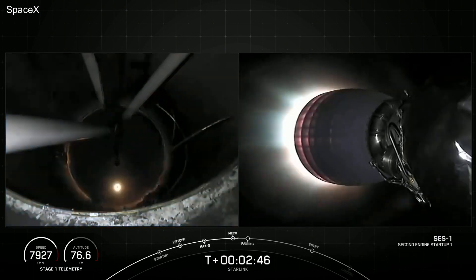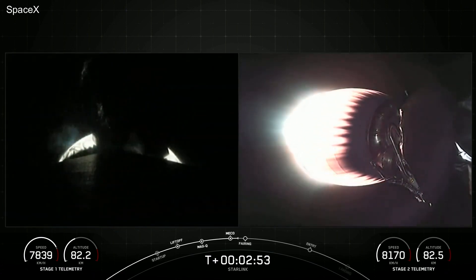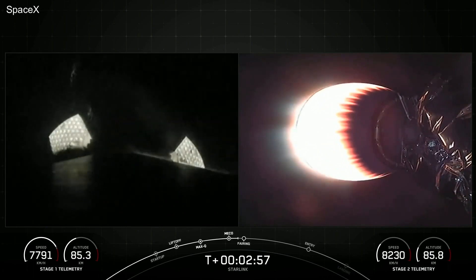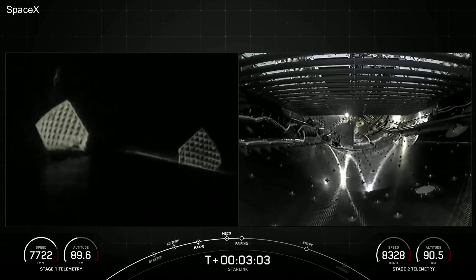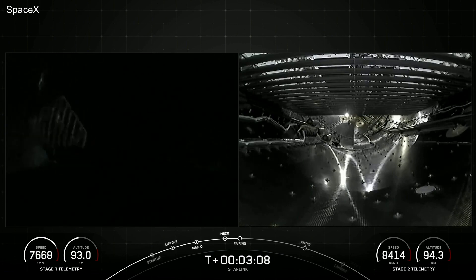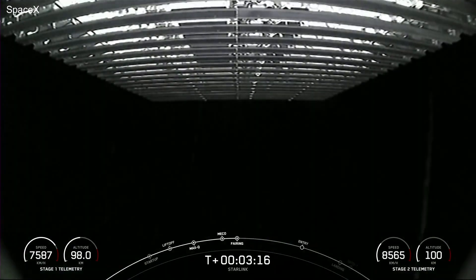We've had successful main engine cutoff, stage separation, and SES-1. You can see a nice orange glow developing there on the MVAC nozzle. We're coming up on fairing separation in just a few seconds. In the top left corner of that screen on the left-hand side, you can actually make out the coast of Florida. Fairing separation confirmed.